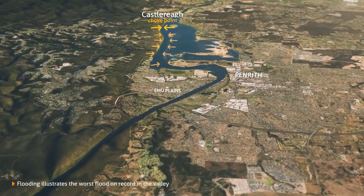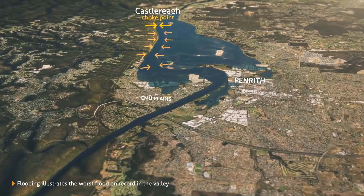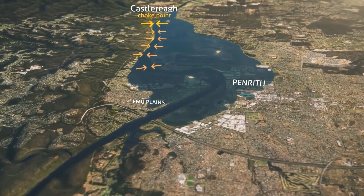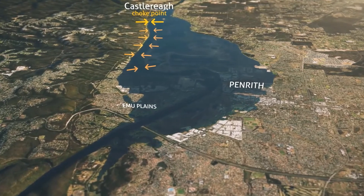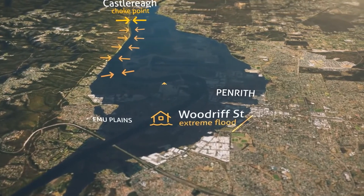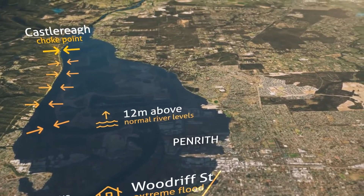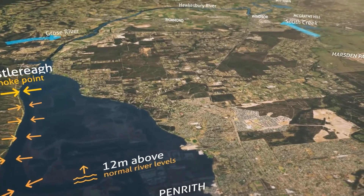Because Penrith has naturally high river banks which hold the river back, low-lying areas around Emu Plains and Peachtree Creek are affected first. However, extreme floods in the past have reached as far east as Woodruff Street in Penrith, where the river was 12 metres above normal levels.